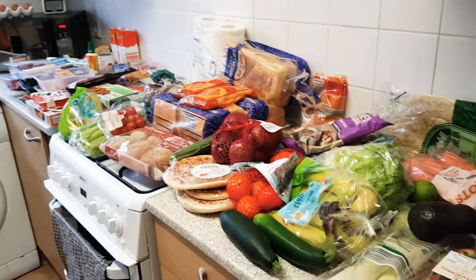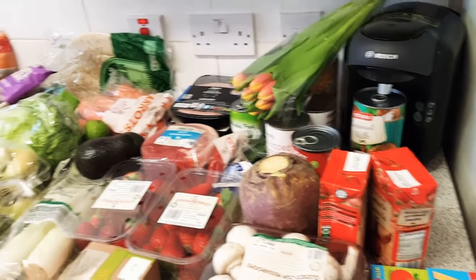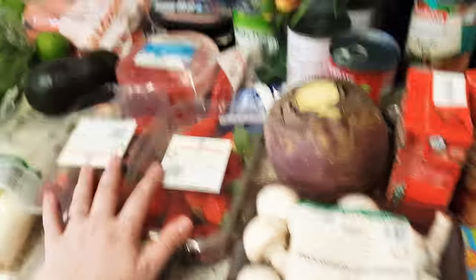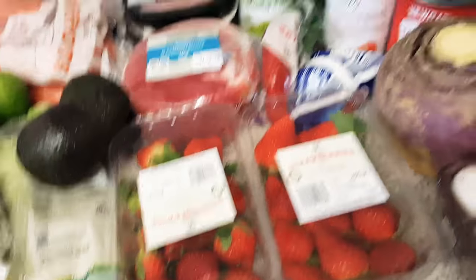I don't really know where to start because this is everything that I got, so I'm sorting through it all and going through what needs to be washed before it's put away. I've got some closed cup mushrooms, strawberries, lots of fruit and veg, bananas, courgettes - because I'm going to try and make some courgette dishes. I've tried to meal plan as I've been going.